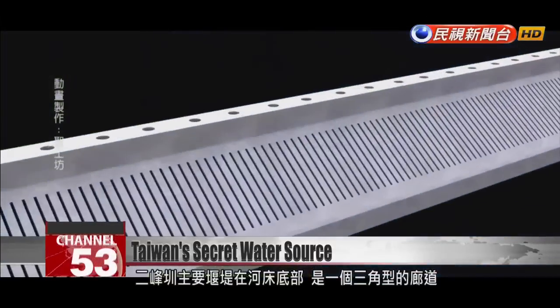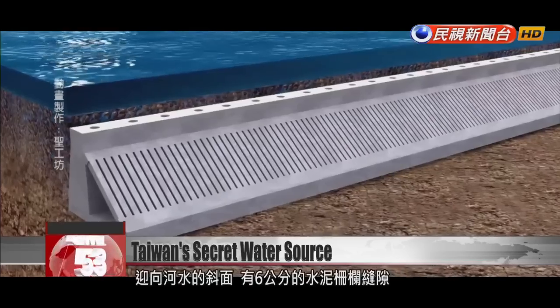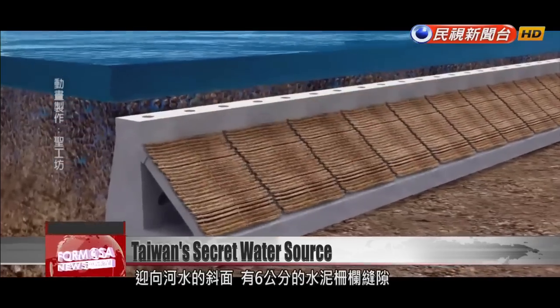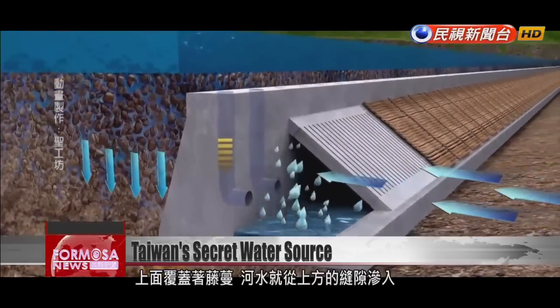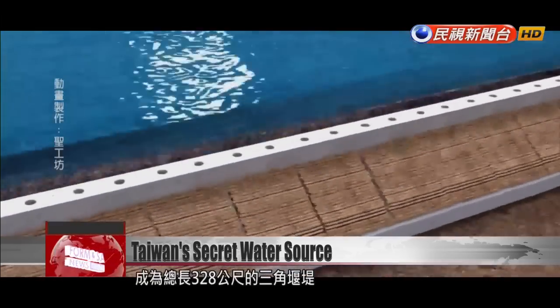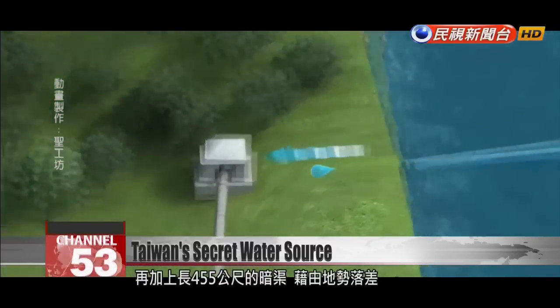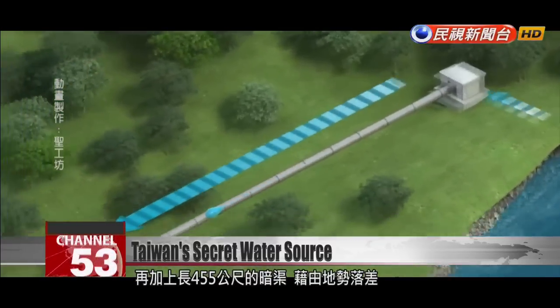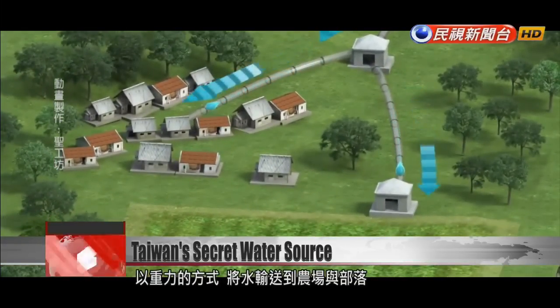Under the river is Erfeng's main weir, a channel shaped like a triangle. The slanted surface of the weir faces the river, catching water through its slats. The slats are covered with a layer of woven vines for filtration. Altogether, the weir is 328 metres long, connected to a 455-metre culvert that carries the water to a farm and village downstream using the power of gravity.